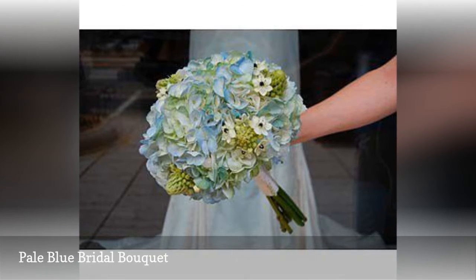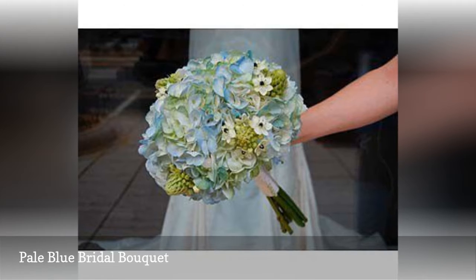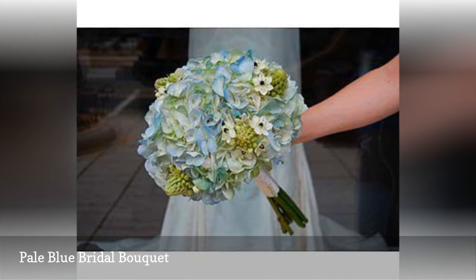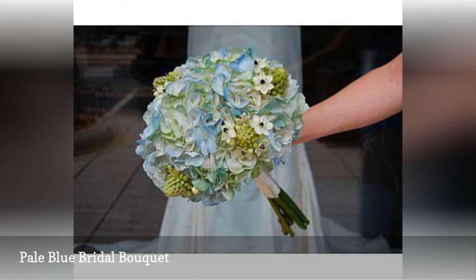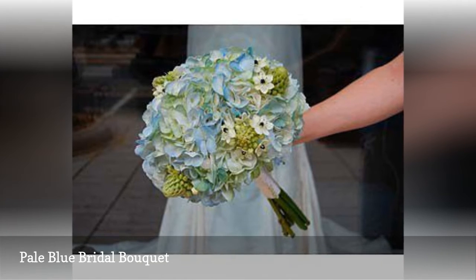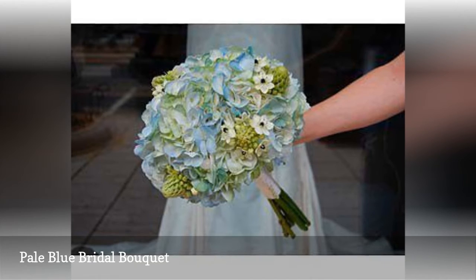Although there are hydrangea varieties that are naturally blue, they have a very saturated sky blue color that would not work in this pastel bouquet. Using floral tints allows the designer to inject a soft cloud blue into the bouquet that wouldn't overwhelm the arrangement.